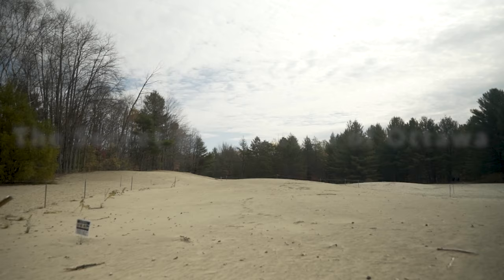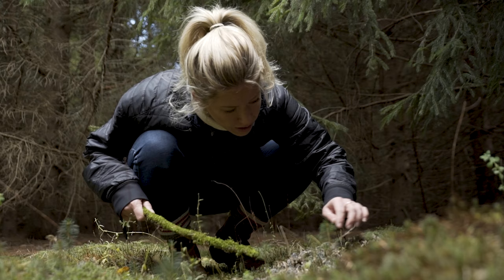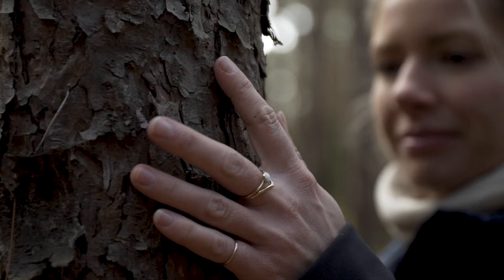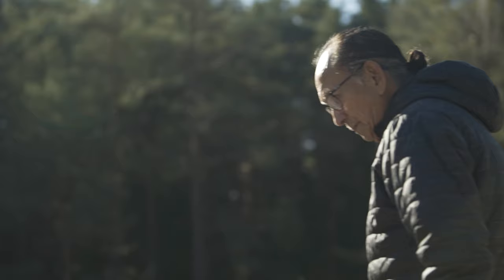My name is Emma and I am the urban botanist. Today I'm exploring one of Ottawa's best kept secrets: the Pinhey Forest sand dunes. Some of you may have heard of these sand dunes from the internet, maybe from Narcity's recent blog posts, but this is actually a very stunningly rare and odd ecosystem that exists basically in the center of a forest in our nation's capital.